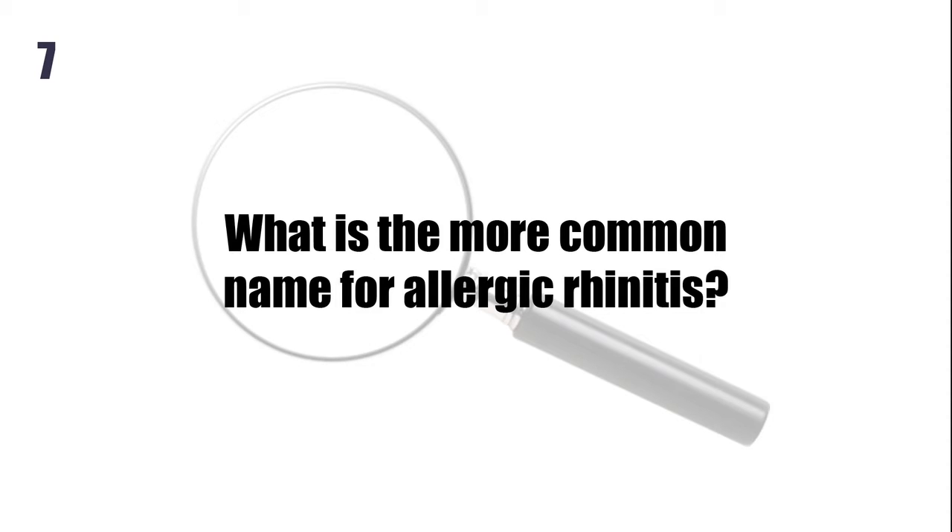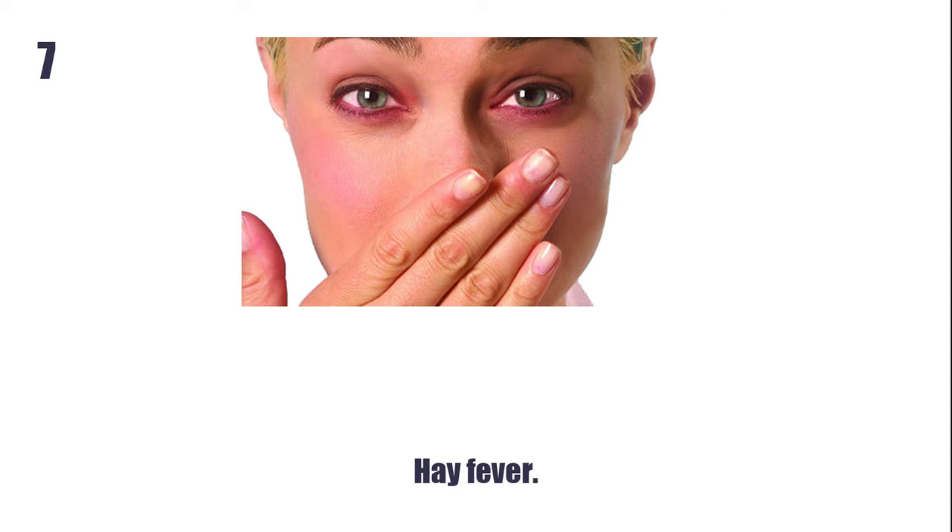What is the more common name for allergic rhinitis? Hay fever.